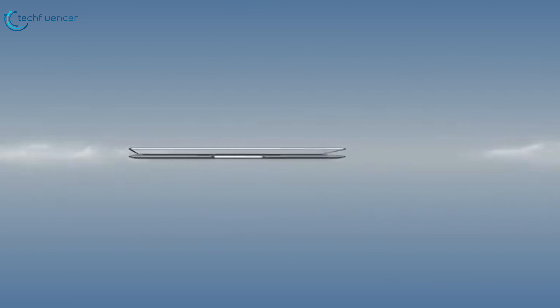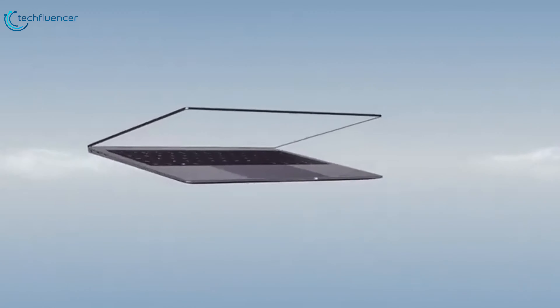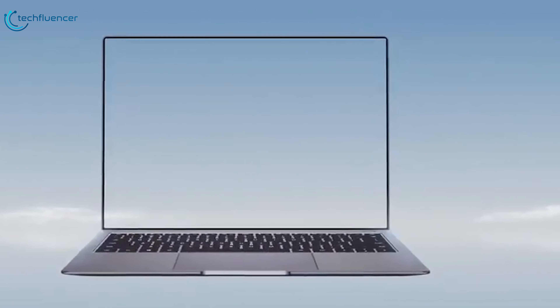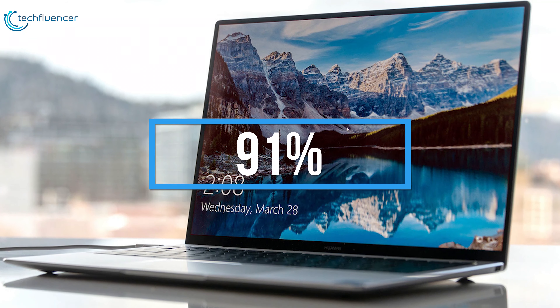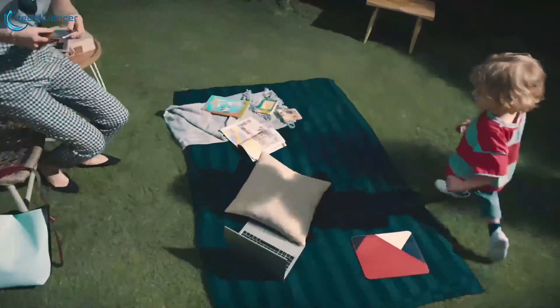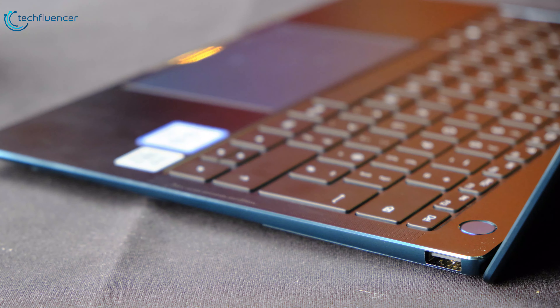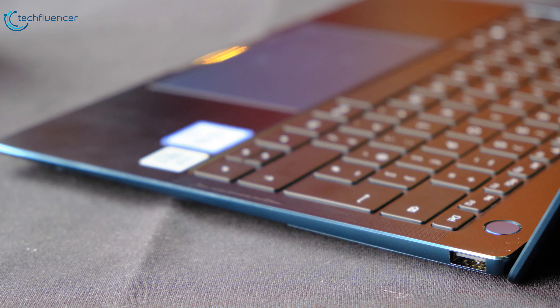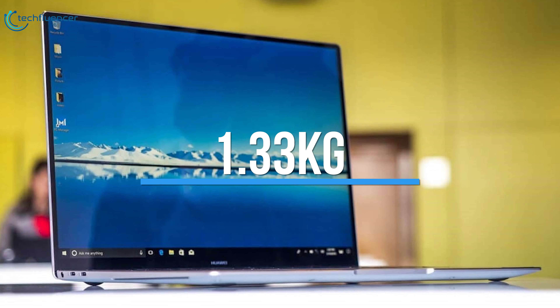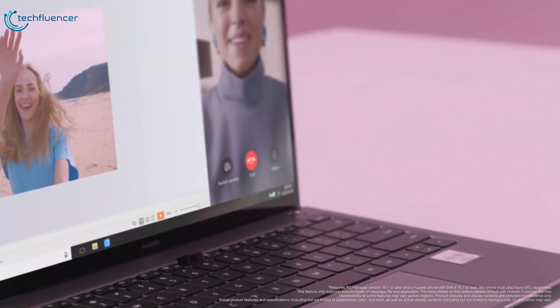Moving on to number 3, we have the Huawei MateBook X Pro 2020. The Huawei MateBook X Pro features upgraded components and seriously impressive battery life. With a remarkable 91% screen-to-body ratio, the 13.9-inch 3K full-view touch display will give you a massive view in vivid detail. With a full-size spill-proof keyboard, the MateBook X Pro measures only 0.57-inch thin and weighs only 1.33kg, so that you can take it anywhere for work or entertainment.